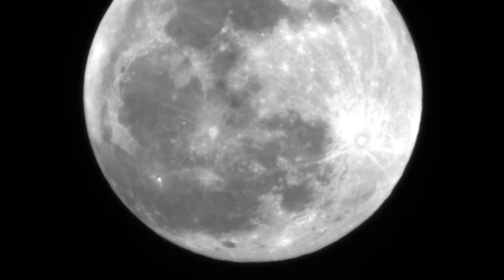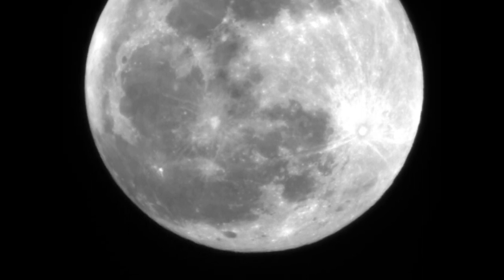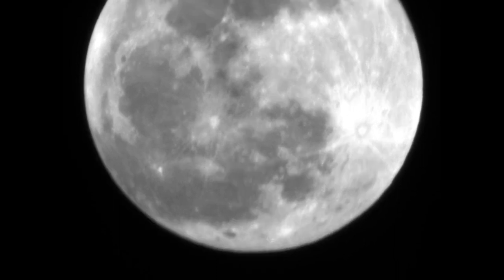The Royal Astronomical Society of Canada is the largest astronomy club in the country. On December 2011, while looking at the moon through a telescope, they captured something pretty amazing.